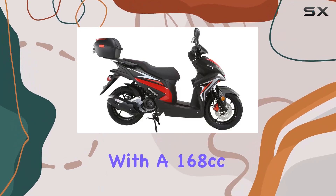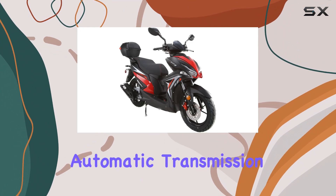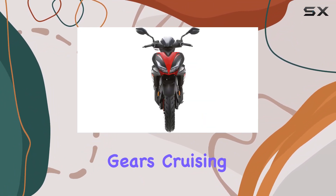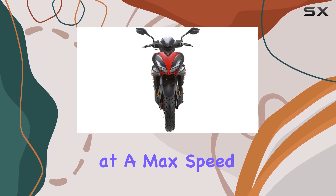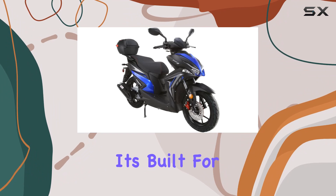Under the hood, it packs a punch with a 168 cubic centimeters engine paired with a fully automatic transmission, ensuring smooth power delivery without the hassle of shifting gears. Cruising at a max speed of 68 miles per hour, this scooter is not just about looks — it's built for performance.